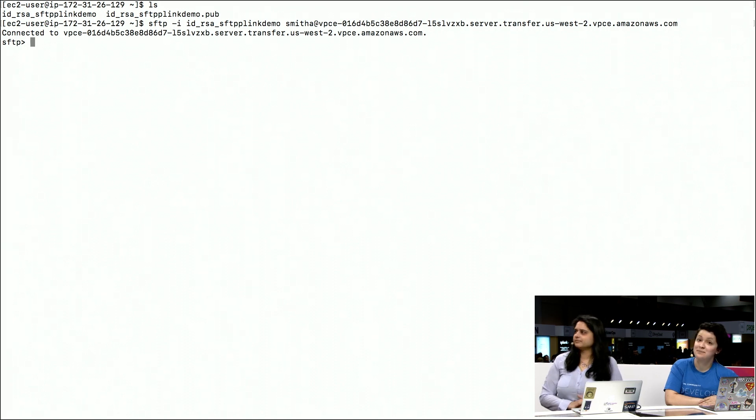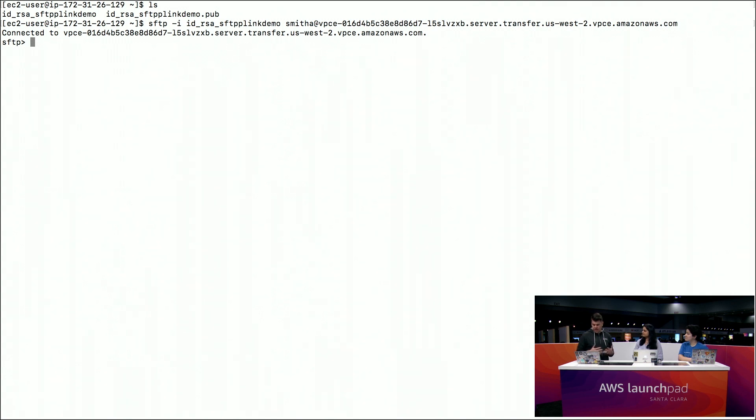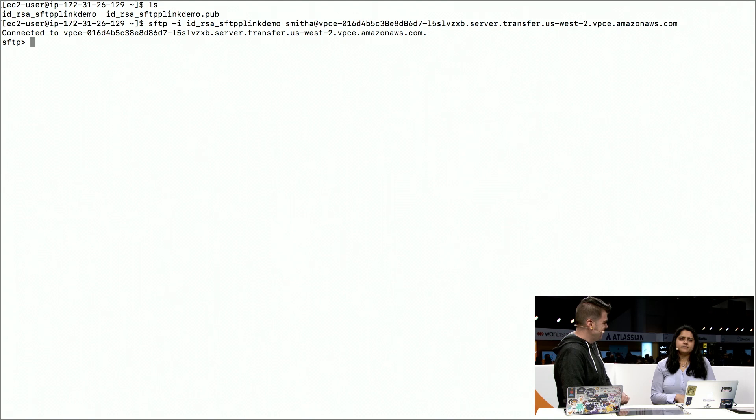We have a question from the Twitch audience: is there a way to expose uploading the server host key? When you start and stop SFTP, the host key changes, which freaks out certain workloads that check the host key for authentication. Today we'd want to understand why you're stopping your server, but we don't guarantee that the host key will stay the same when you stop it, so there's no way to preserve it right now — still a potential thing to look out for.